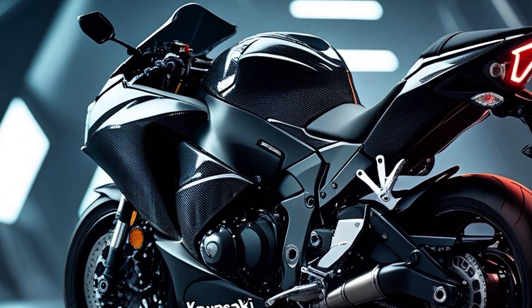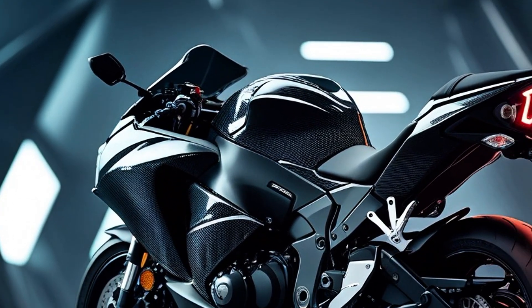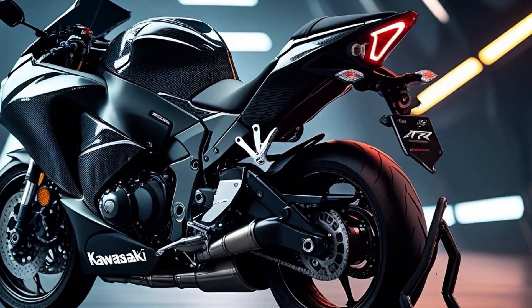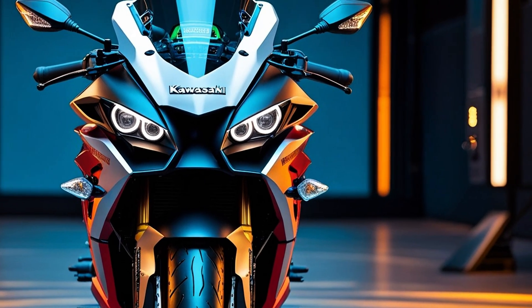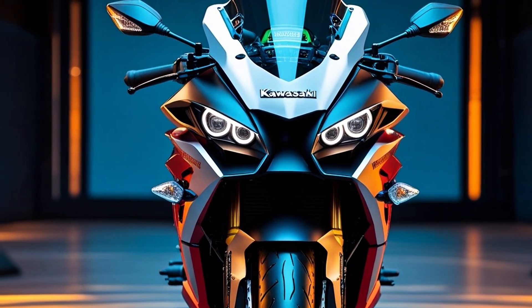Welcome to the untamed world of the Kawasaki Ninja H2R. Let's get one thing straight: the H2R is not built for your daily commute or weekend coffee runs. This is a track-only beast, born in a wind tunnel, forged in Kawasaki's aerospace division, and sharpened with supercharged precision. It's not street legal — because the street simply can't handle it.